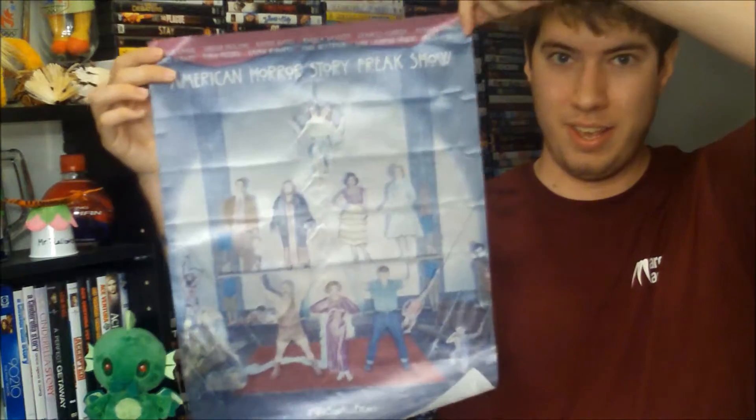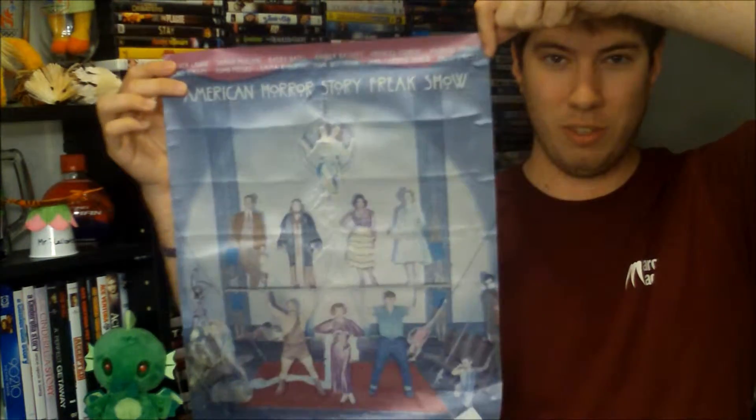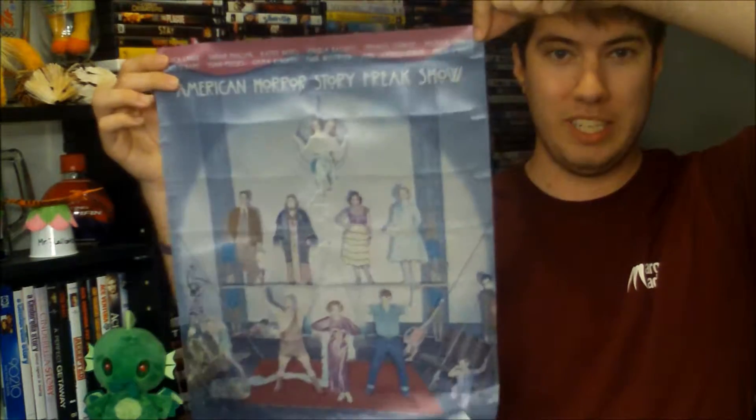The first thing that I got came from eBay, and it is an American Horror Story Freak Show silk poster. It is 14 by 19, and it is actually really cool. It did come from China, so it took a little while for shipping, but it was only $4.98, so that was a pretty good deal.